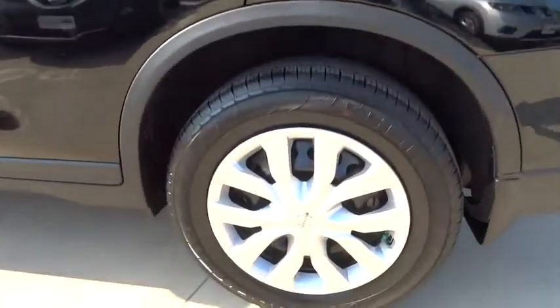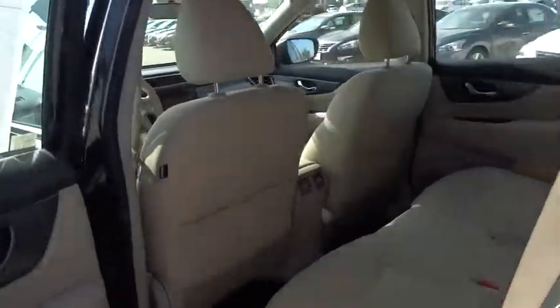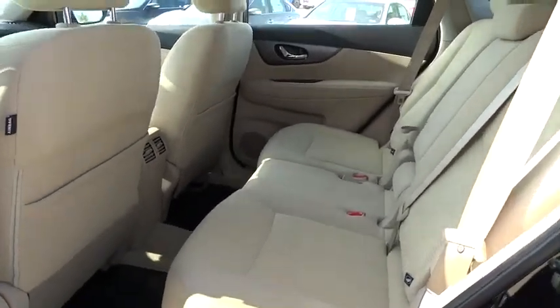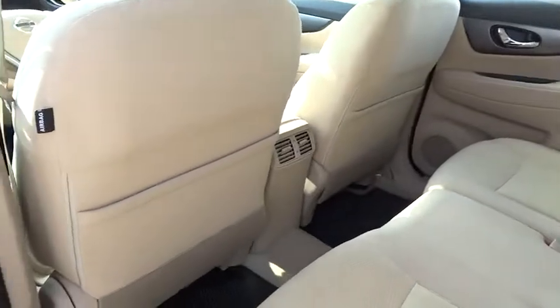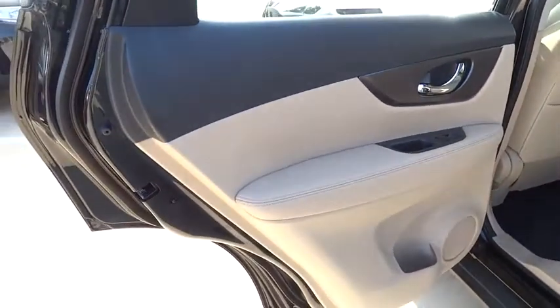Driver airbag, power steering, adjustable steering wheel, cruise control, four-wheel disc brakes, rear defrost, FWD, AM-FM stereo radio, bucket seats, CD player, passenger airbag, power door locks, MP3 player.